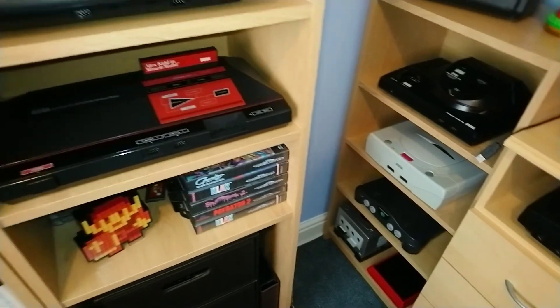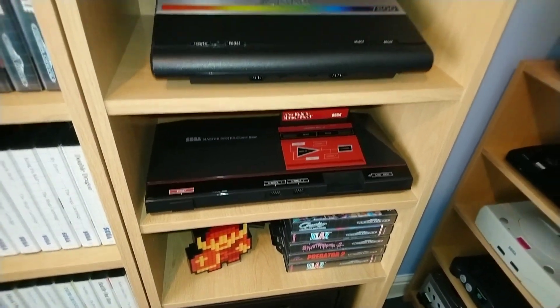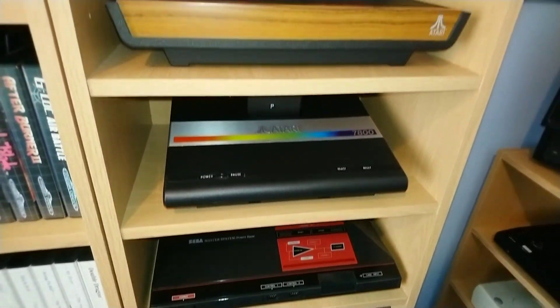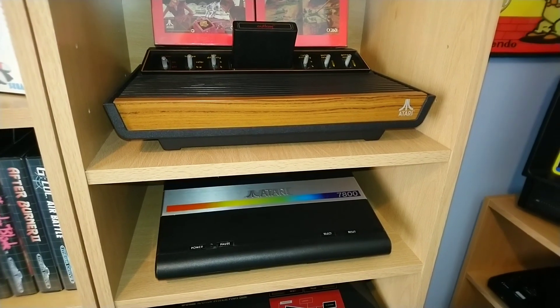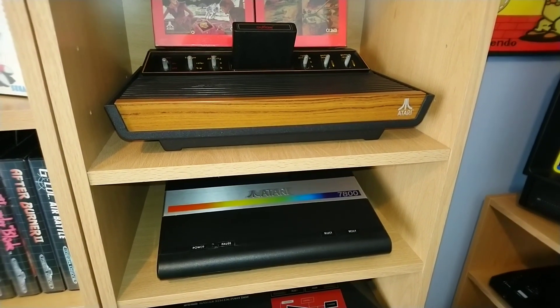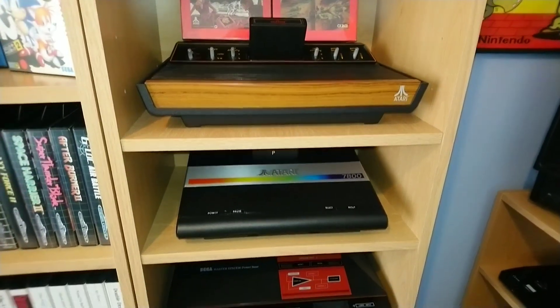The ones I've got disconnected are my Sega Master System, my Atari 7800 and my Atari 2600. These two consoles don't look very good on a modern day TV anyway, so eventually I will get an old TV to run them on someday.